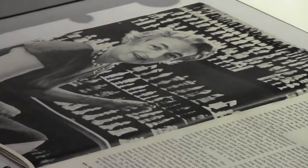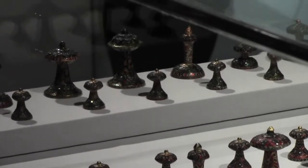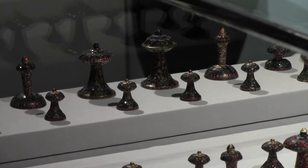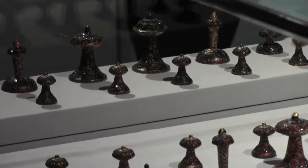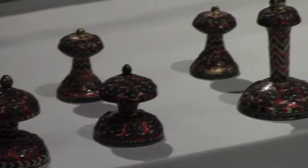I particularly like this one over here on the right — it's very nice and sparkly. What I also like about this set is that even though it's very artistic, you could actually play on it because the pieces are very well proportioned. You can easily see at a glance what is a knight. Oftentimes on very beautiful sets, they're beautiful but they're not very functional.